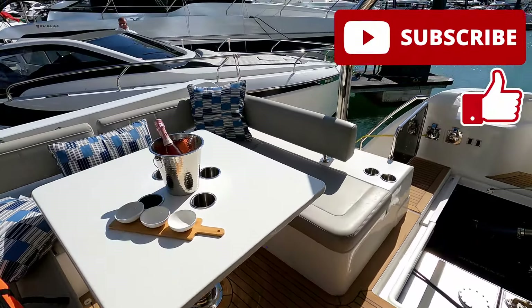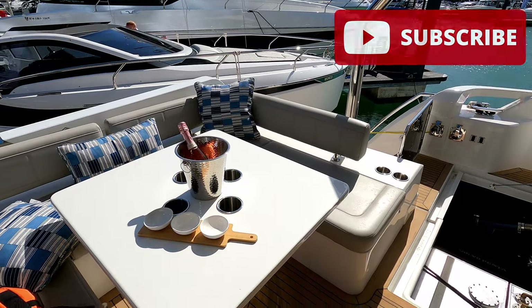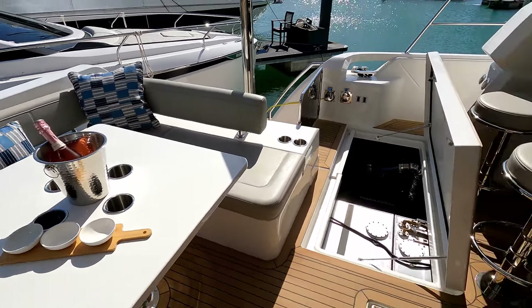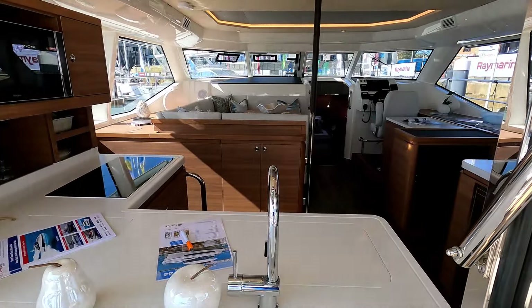I'll leave you with the view of the Southampton Ocean Village Boat Show and say thank you very much to the guys and girls at Approved Boats for letting us have a look around. Please do like and subscribe, and I look forward to seeing you next time — thank you very much for watching.